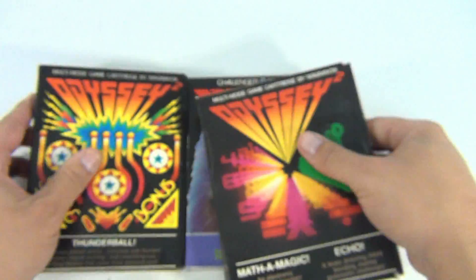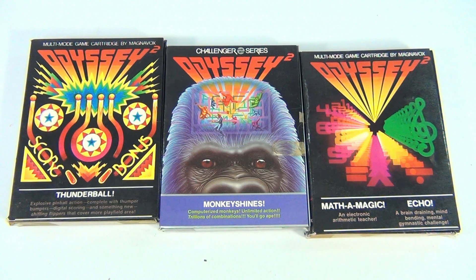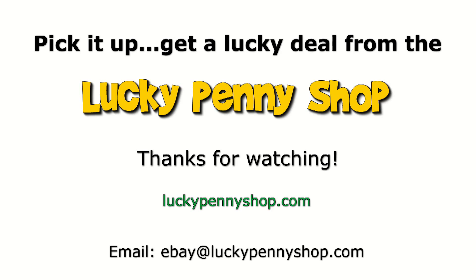All right, let's go to the next set of games. Thanks for watching our eBay product video, and always remember: if you see a lucky penny, pick it up.